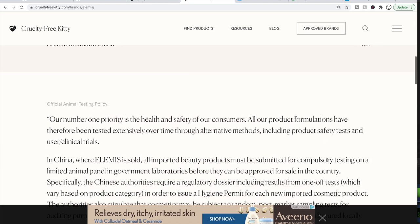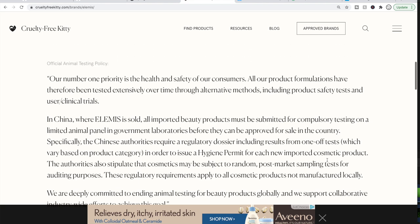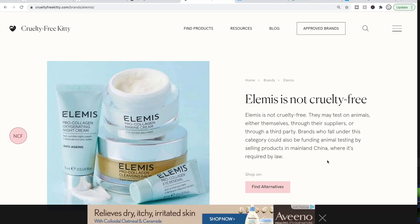Sometimes the site will tell you when the status changed, but I didn't see it for this one. So Elemis is not cruelty-free. If this isn't something you're interested in, no judgment at all. This is actually something I started doing initially to save money and then it became something I tried to get better at. I'm in no way perfect — my toughest one is Living Proof. Their products work really well in my hair, but they're owned by Unilever.